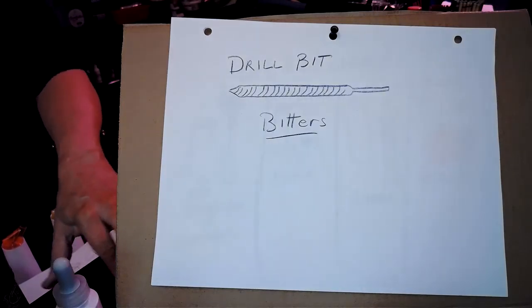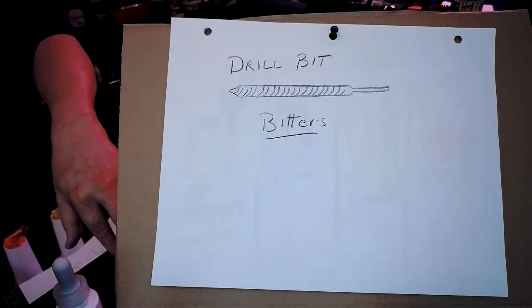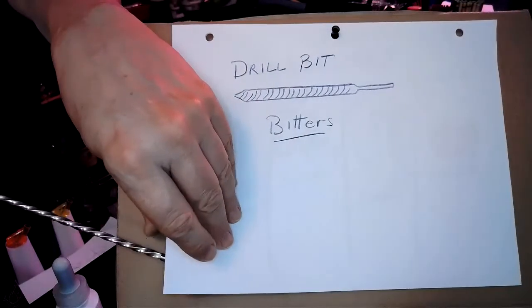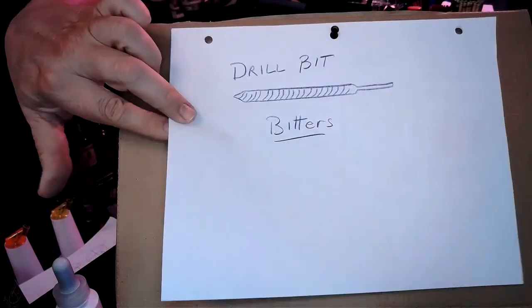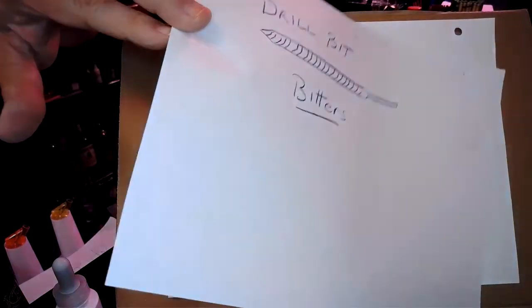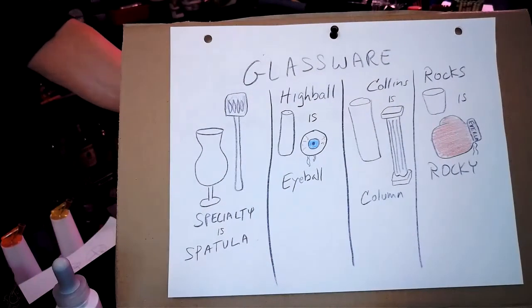Here's the drill bit. I told you before — drill bits represent bitters, anything that's a bit. I had the Hawaiian Punch guy holding two drills in his hand, so you couldn't miss it. So it's two dashes of Angostura bitters.